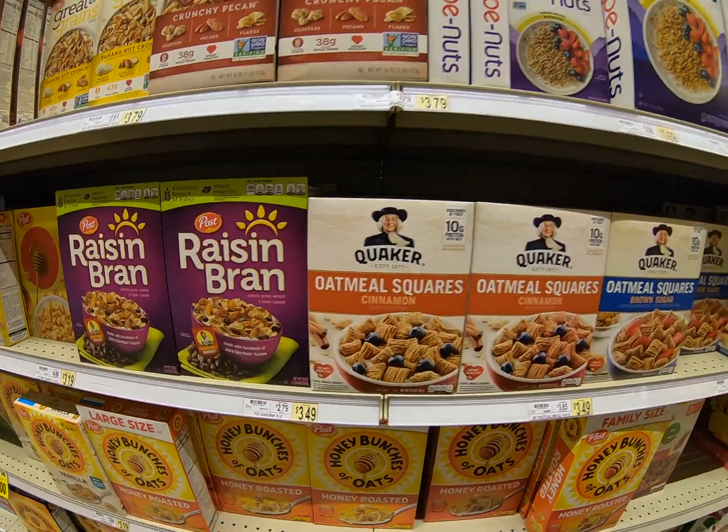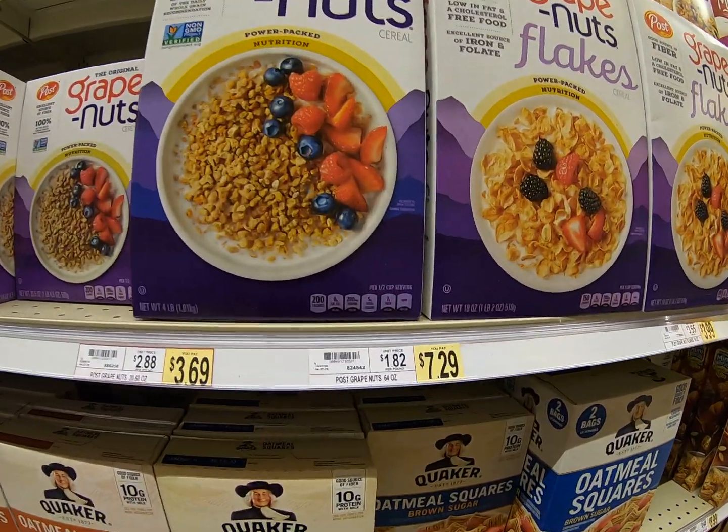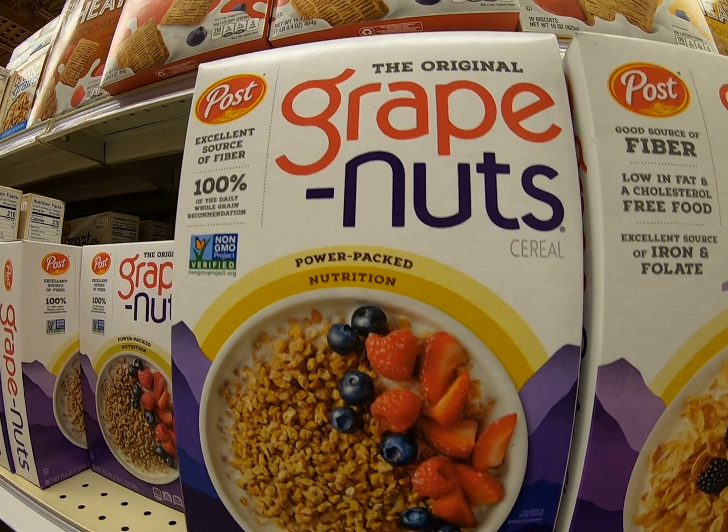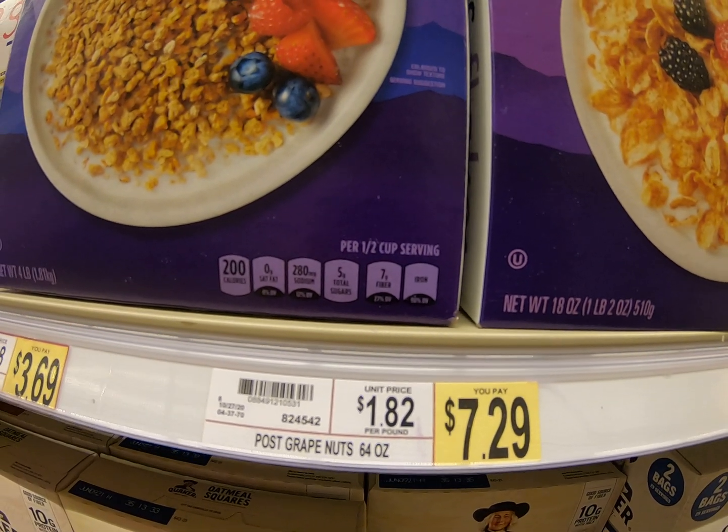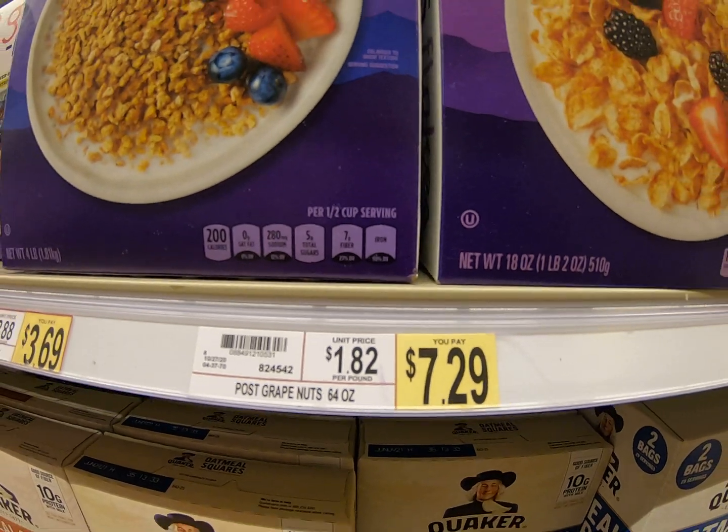How about a big box of Grape Nuts? I like Grape Nuts. $7.29 — we would round that to $7.00. The 2 would tell the 7 to stay the same, so it rounds down.